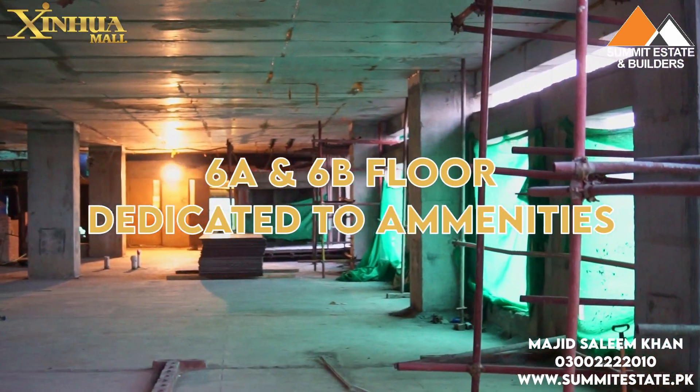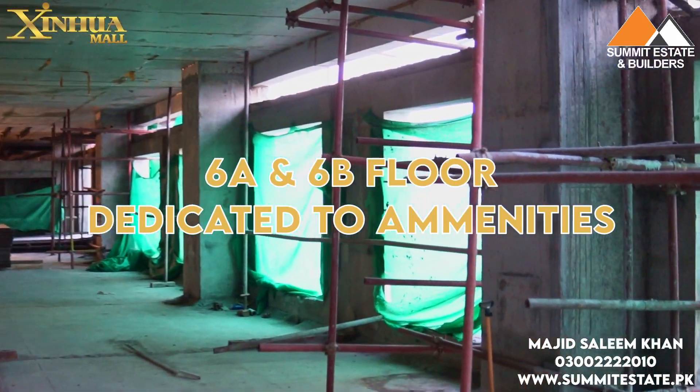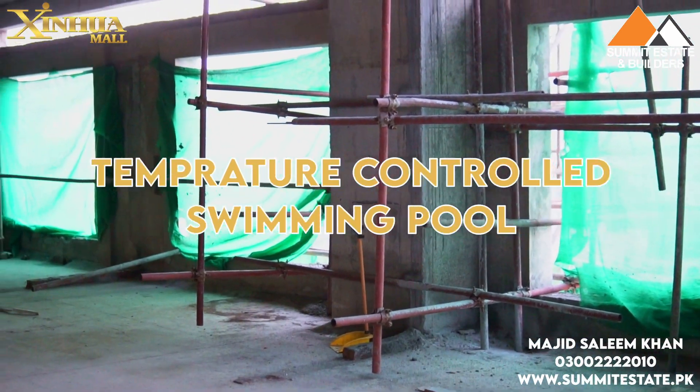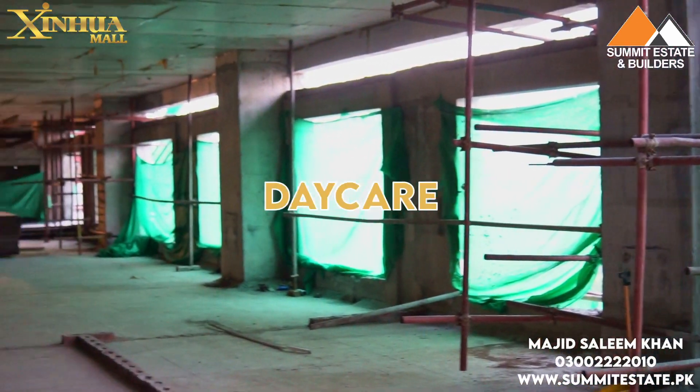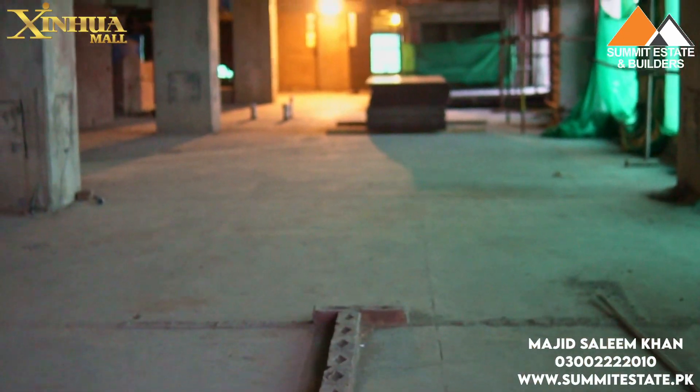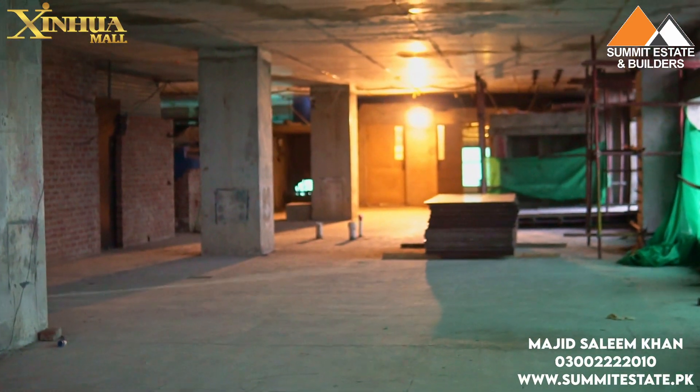If we go up to floors 6A and 6B, you get all the amenities I already mentioned — temperature control, swimming pool, daycare, mosque, gym, and rooftop restaurant. These amenities are available on the 6A and 6B floors. The developers have sacrificed and compromised two full floors to provide all amenities to customers.